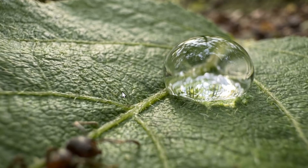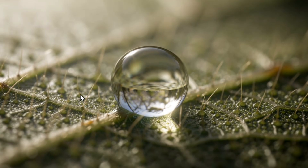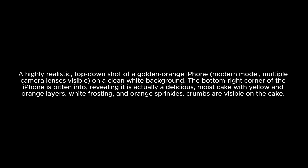Ultra-realistic macro photograph taken by a microscopic camera small enough for an ant to carry: Nano Banana Pro shows amazing details — leaf hairs and a water droplet with beautiful blur. Flux 2 Pro delivers extreme close-up macro photography with absolutely amazing detail, and correctly does not show the ant since it was only described as carrying the camera. Z Image shows an ant drinking water with good details. Flux 2 Pro is arguably better than Nano Banana Pro here.